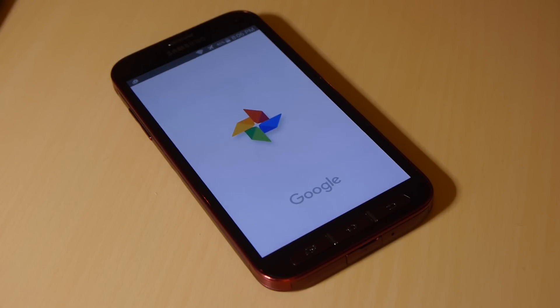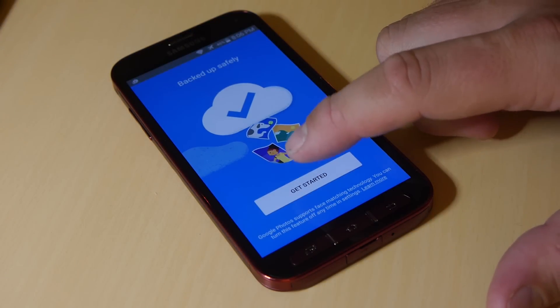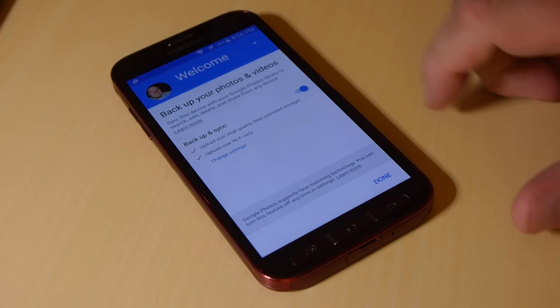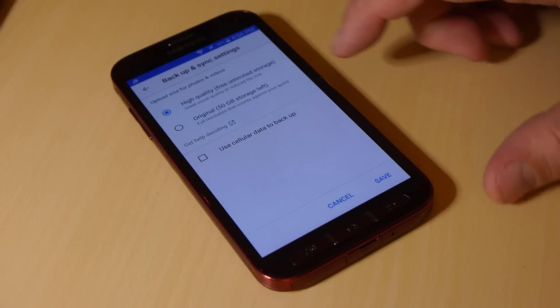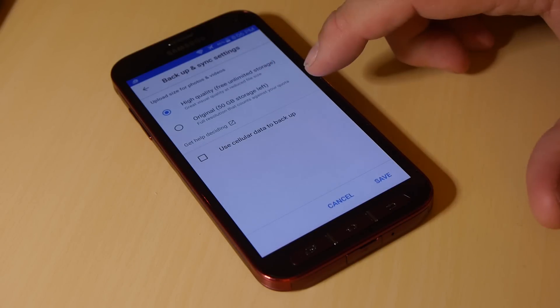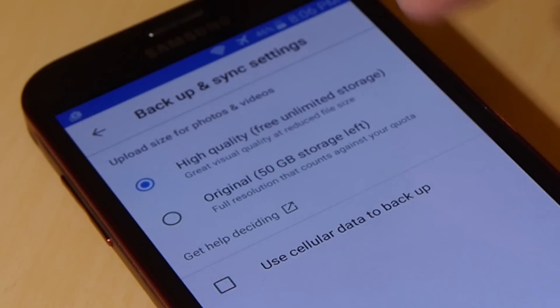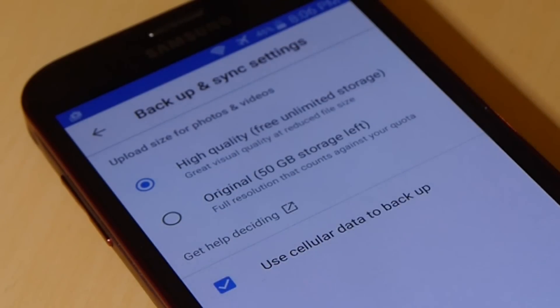Download and install the Google Photos app from your respective app store. Once you're set up and signed in, you should be presented with the option to back up your photos automatically. If you're not a stickler about pristine image quality, select the first option — you'll get free unlimited storage this way, and the photos are still high quality enough to print or make Shutterfly books for your BFF Stacy. If you've got a high-limit or unlimited data plan through your wireless carrier, opt for uploads over your cellular network so they'll back up instantly whenever you have a signal.